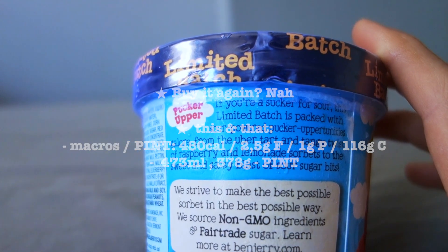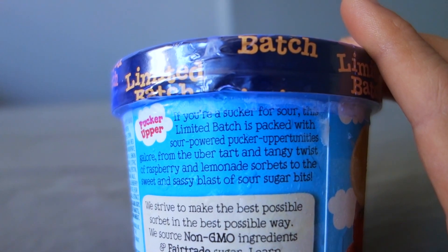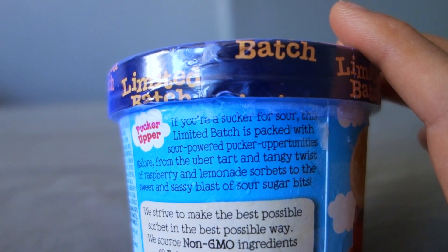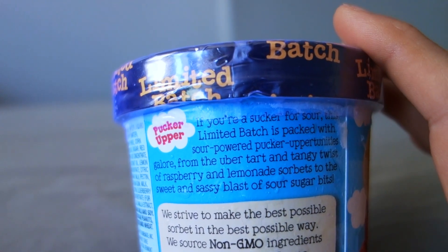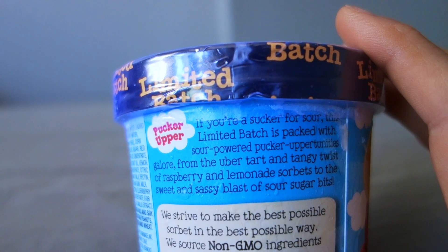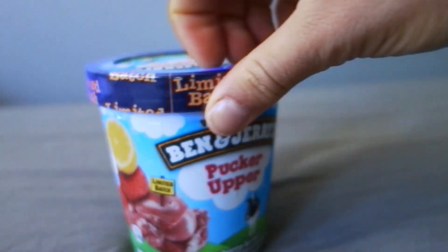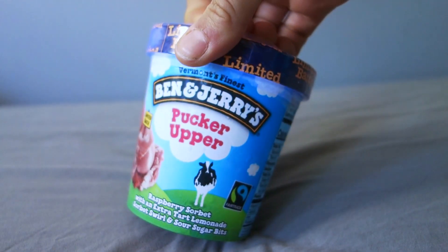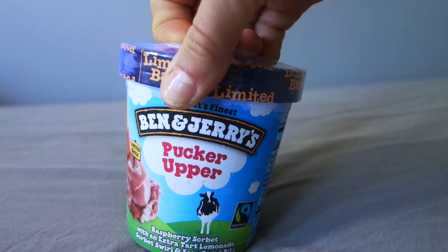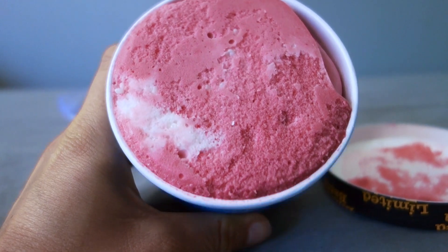I paid $5.99 for it — the regular Ben & Jerry's price when they're not on sale. It says: 'If you're a sucker for sour, this limited batch is packed with sour power — pucker opportunities galore, from the uber tart and tangy twist of raspberry and lemon at the base, to the sweetened sassy blast of sour sugar bits.' So it's supposed to be sour — we'll find out. I hope it's not too sour though. Oh wow, that's a crazy color right there!